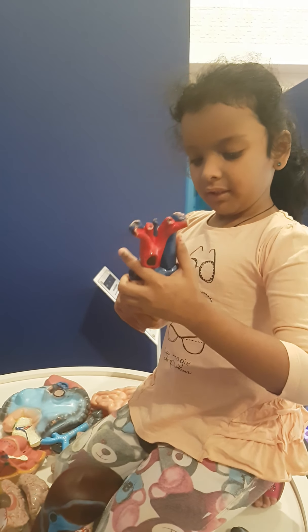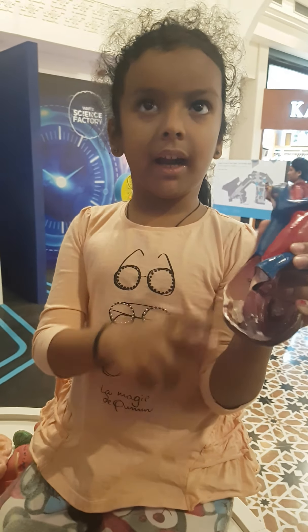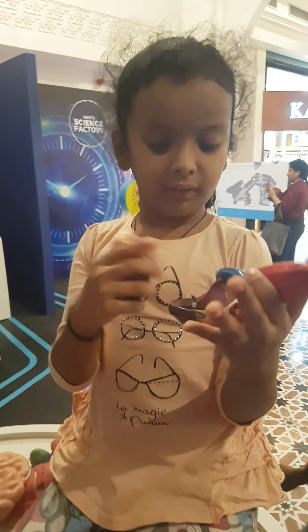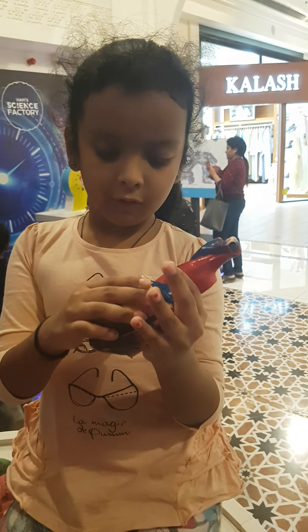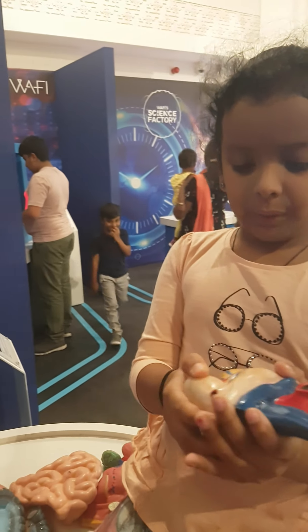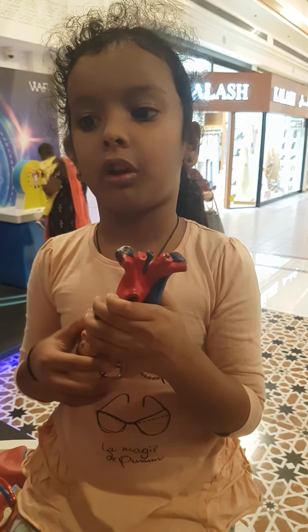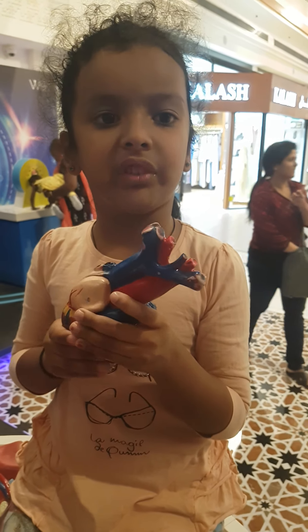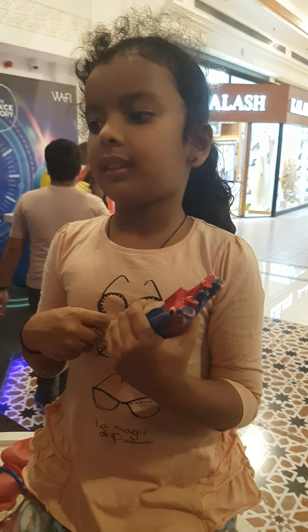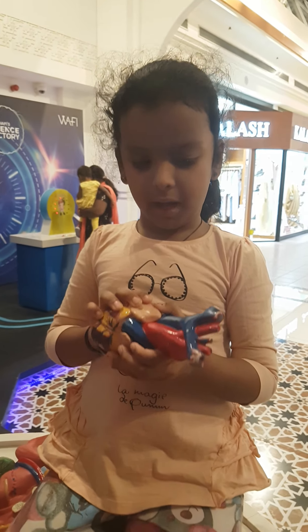This is the heart. There are chambers and valves for the heart. This is the right part and this is the left part. If you examine the outer part of the heart, you will see coronary arteries and coronary veins. These supply blood to the heart and then take the blood back.